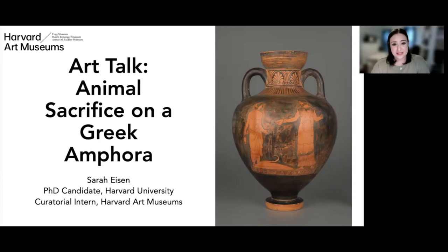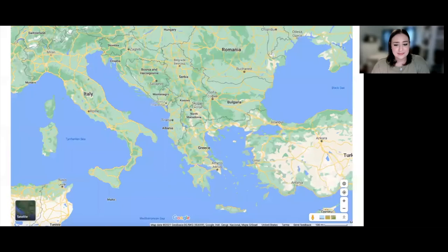This vessel was bequeathed to the Fogg Art Museum, now the Harvard Art Museums, by archaeologist David M. Robinson in 1960. This is an amphora, a pot with two vertical handles that was used to store liquids like oil, water, and wine. This particular amphora was made in Attica, an area of Greece surrounding the city of Athens.